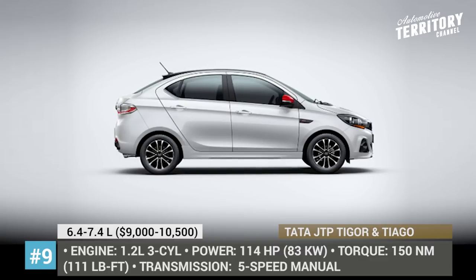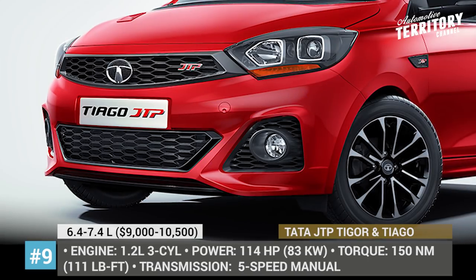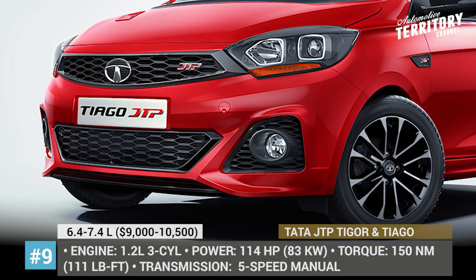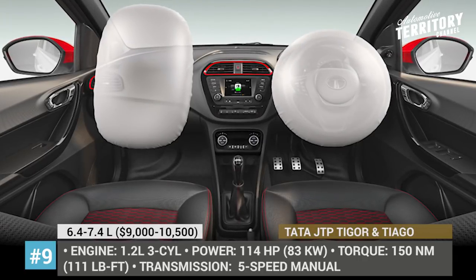The first Tata cars to go through the JT makeover were the Tiago and Tigor. They received boosted engines — 1.2-liter three-cylinders with 114 hp and 150 Nm of torque — as well as sporty designs.